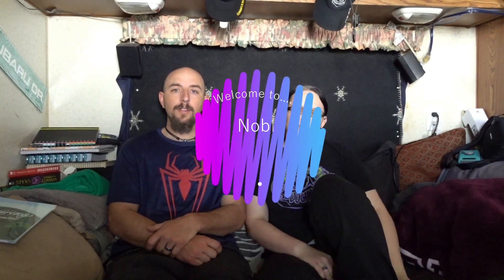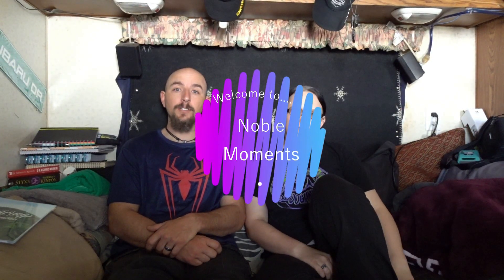Welcome to Noble Moments. This month we're going to be covering a series dealing with scleroderma. It's not an immune disease and we'll go into more detail about it. You'll be seeing our faces quite a bit. This is a very personal matter for us, so sit back, learn something, and enjoy the ride.